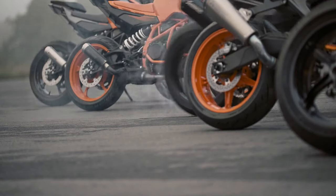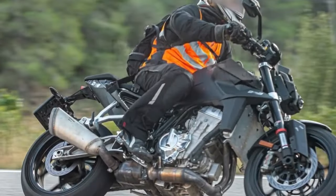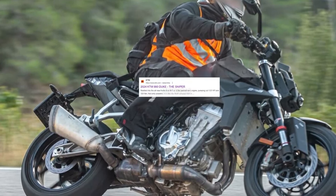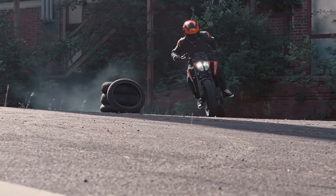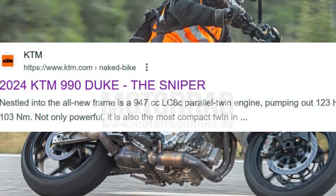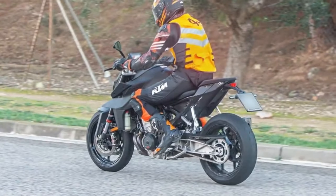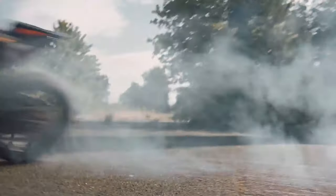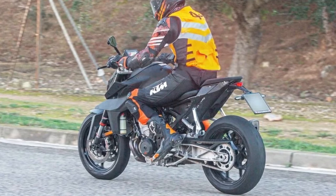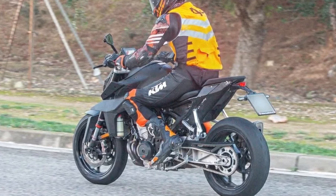The rider's helmet, boots, and race suit seem to have more orange than the bike, so maybe the machine is in disguise after all. We don't get to see the right side of the bike in these shots — only the front, left side, and rear of the bike are visible as the photographer shot this bike winding down a mountain road. The test bike rides on a pair of black alloy wheels with a different spoke pattern than what's found on the 2023 890 Duke.